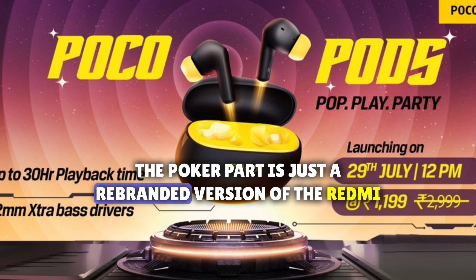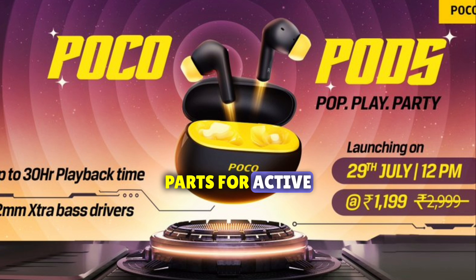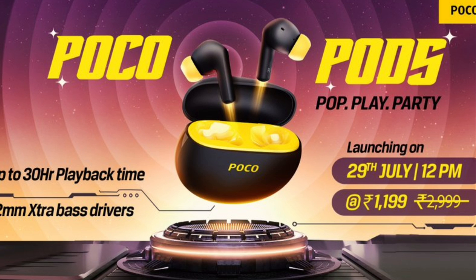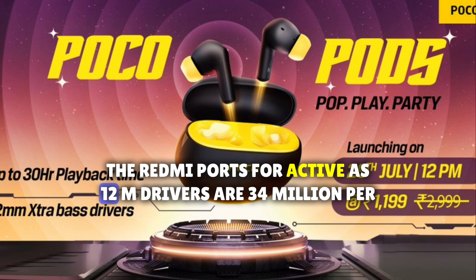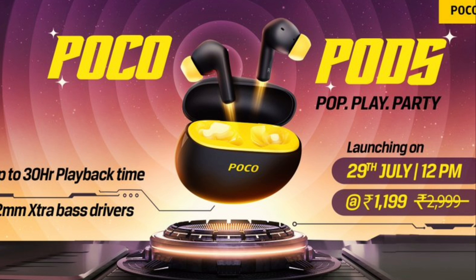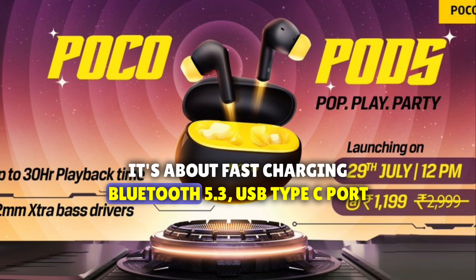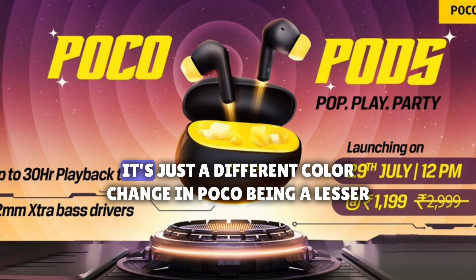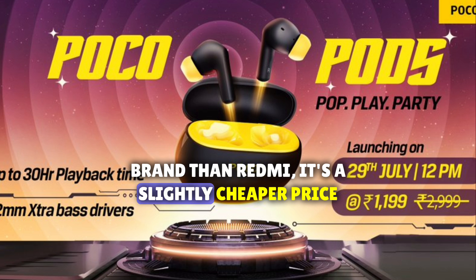The POCO Pods is just a rebranded version of the Redmi Buds 4 Active, which is priced at around 17 dollars or 1399 rupees in India. The Redmi Buds 4 Active has 12mm drivers, a 34mAh battery in each bud, and a 440mAh battery in the case. It features fast charging, Bluetooth 5.3, a USB Type-C port, touch controls, and IPX4 water resistance. It's essentially just a color change, and POCO being a lesser brand than Redmi gets a slightly cheaper price.